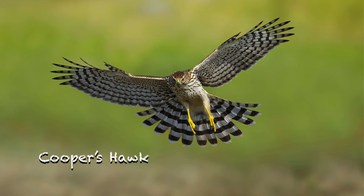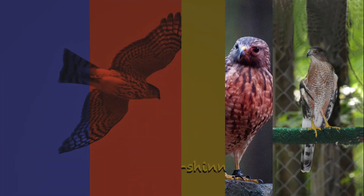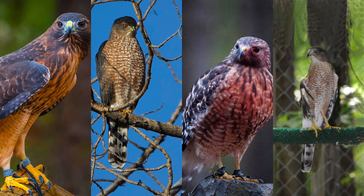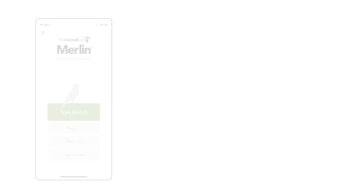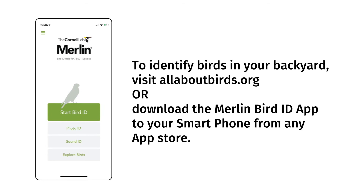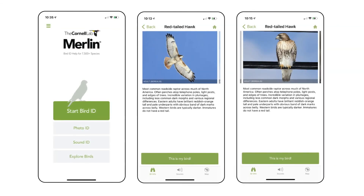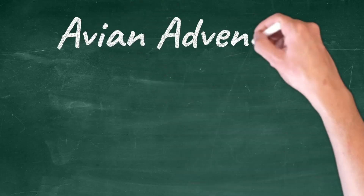Cooper's hawks make a low chirping noise as their call, and sharp-shinned hawks make a higher pitched chirping sound. So which hawk do you have living in your backyard? Did this video help you identify it? If you are still unsure, you can visit allaboutbirds.org to help you identify your resident hawk. Thanks for joining us for another episode of Avian Adventures.